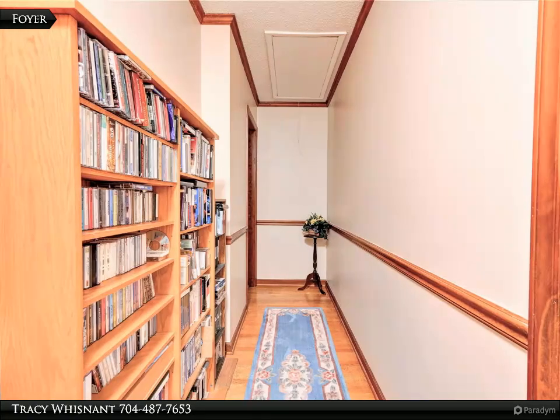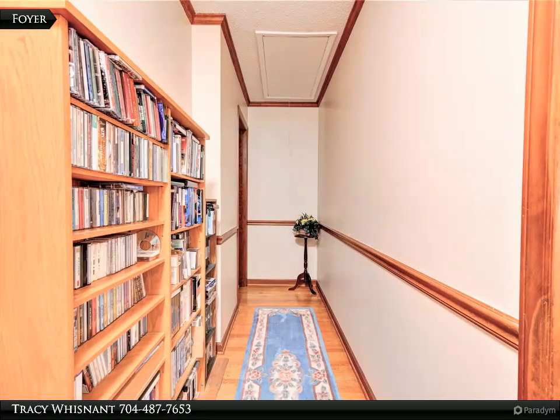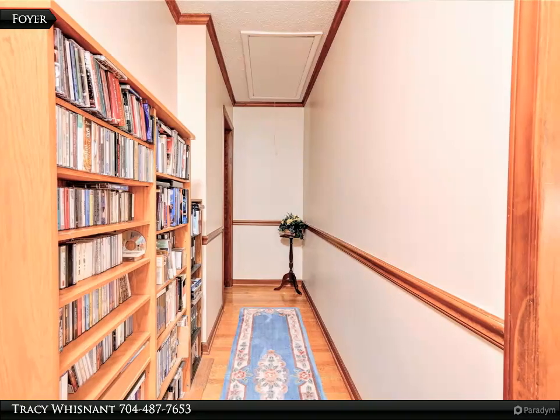Bedroom three has glass sliding doors to the rear deck. The home has a large covered rocking chair front porch, which is a great place for relaxing. The huge rear deck is the perfect place for entertaining or just relaxing.